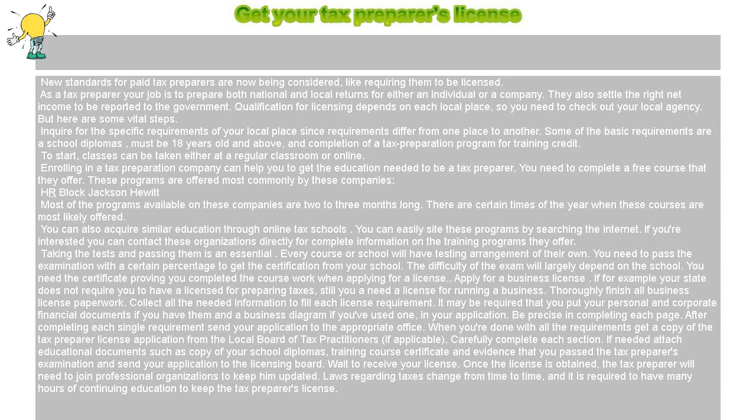Be precise in completing each page. After completing each single requirement, send your application to the appropriate office. Get a copy of the tax preparer license application from the local board of tax practitioners. Carefully complete each section. If needed, attach educational documents such as a copy of your school diploma, training course certificate, and evidence that you passed the tax preparer's examination, then send your application to the licensing board.